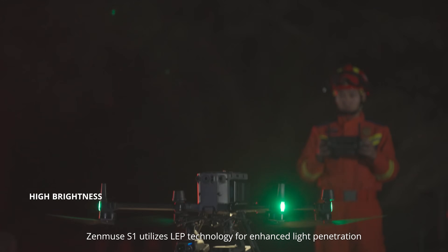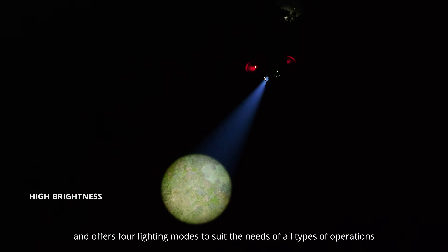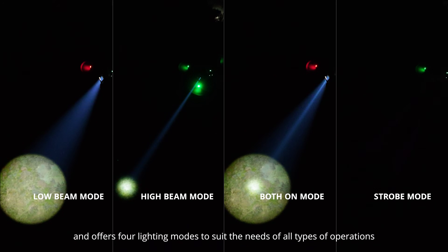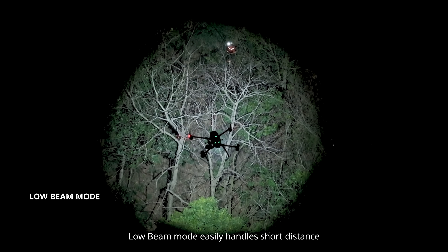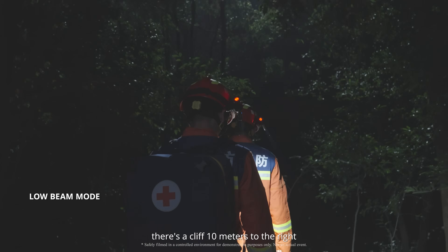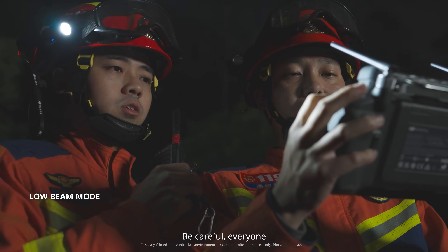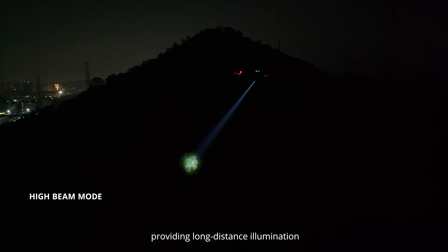Zenmuse S1 utilizes LEP technology for enhanced light penetration and offers four lighting modes to suit the needs of all types of operations. Low beam mode easily handles short distance, wide area search operations. High beam mode increases brightness, providing long distance illumination.